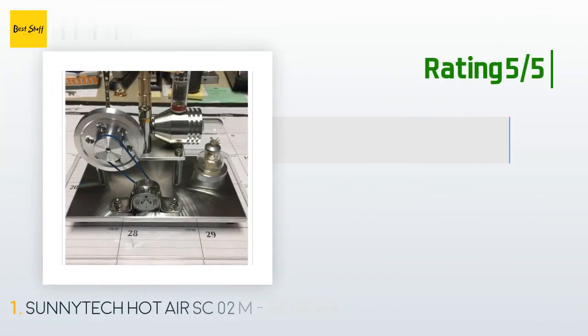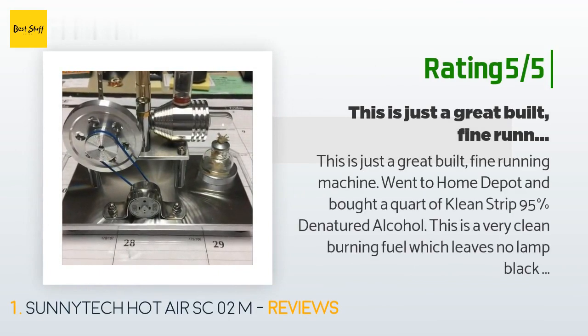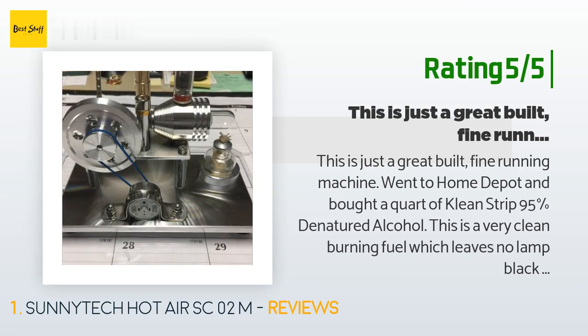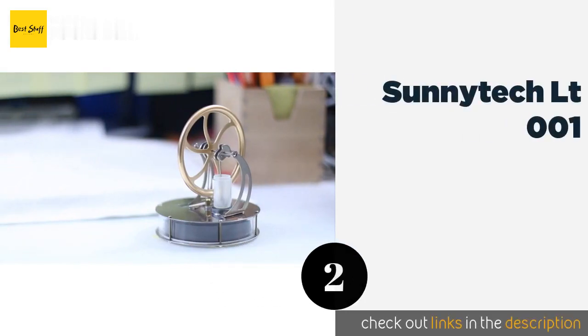Another happy customer said: "This is just a great, well-built, fine-running machine. I went to Home Depot and bought a quart of Clean Strip 95% denatured alcohol — a very clean-burning fuel which leaves no lamp black on the glass cylinder whatsoever. Then I went to Hobby Lobby and purchased a Revell plastic display case for a miniature football helmet; it fit perfectly over this engine, keeping it dust free. I have it displayed on my desk at work and really enjoy showing it off."